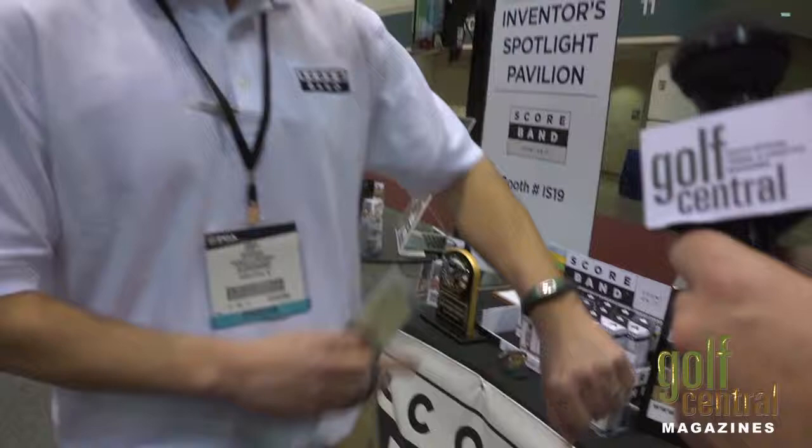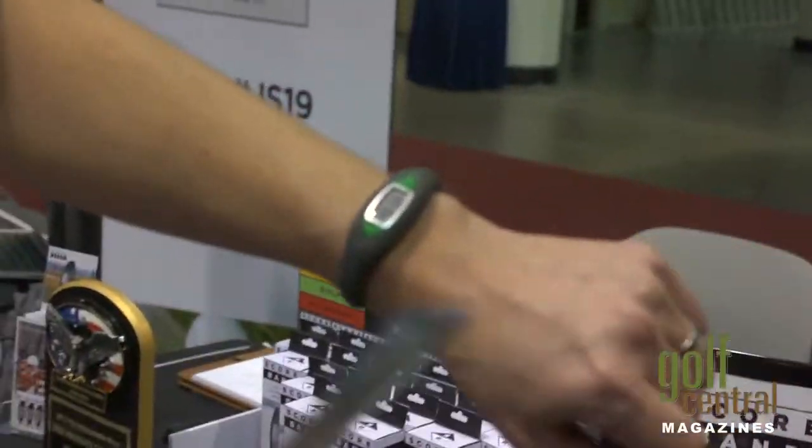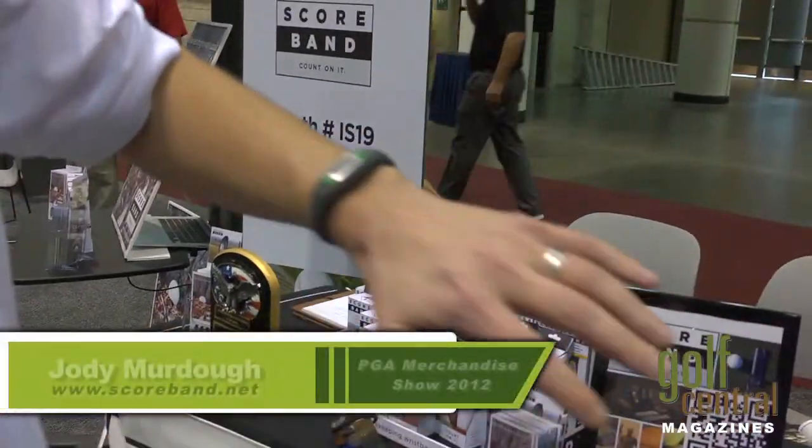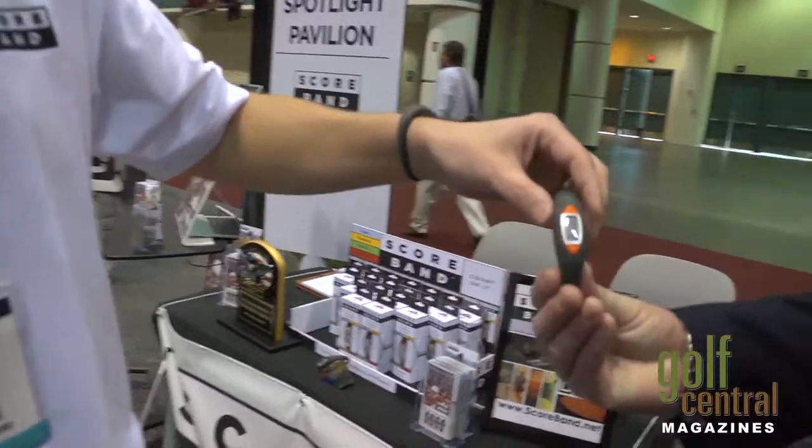So is this it right here? This is a sample — it's a prototype. We haven't gone into production yet, but this is a great sample. You can see how lightweight it is.